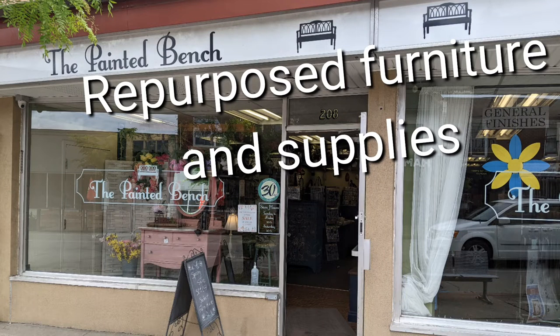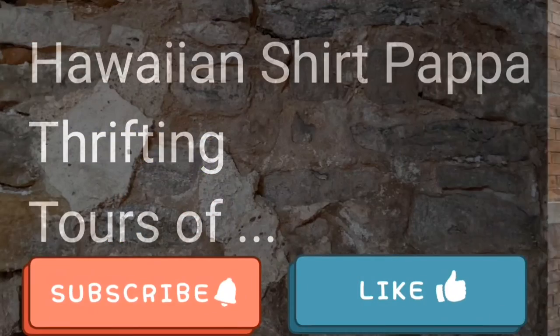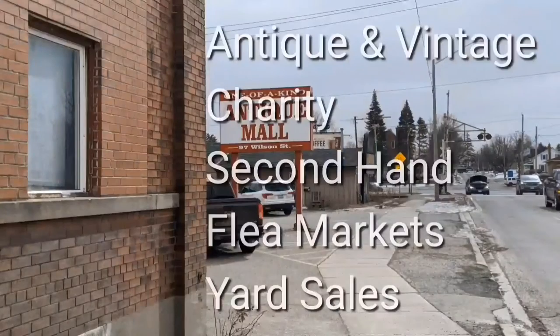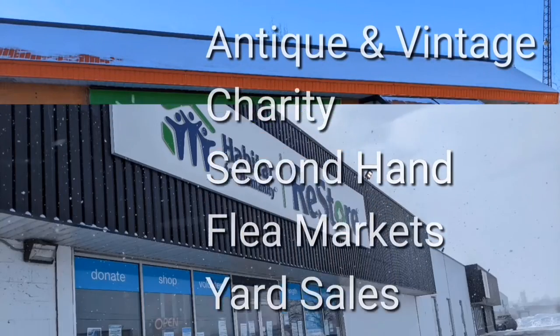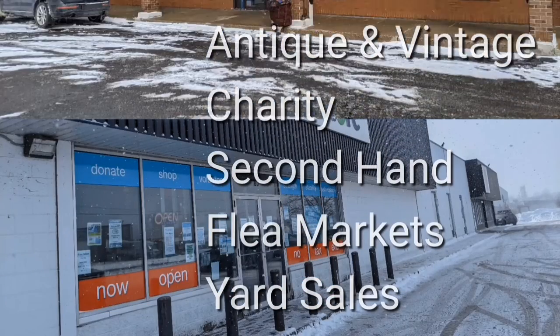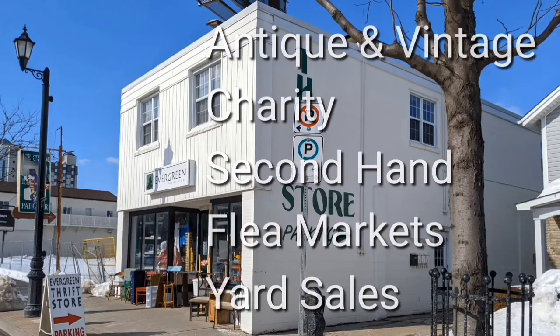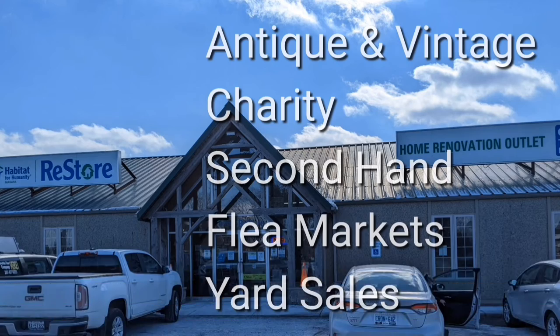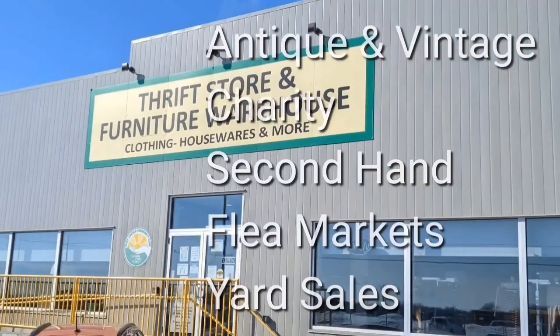Repurposed furniture and the supplies you need for them. Welcome, I'm Hawaiian Shirt Pop. Sometimes with others I visit a variety of antique, vintage and thrift shops within Southern Ontario. Sometimes we don't get anything. Come tour with me vicariously.